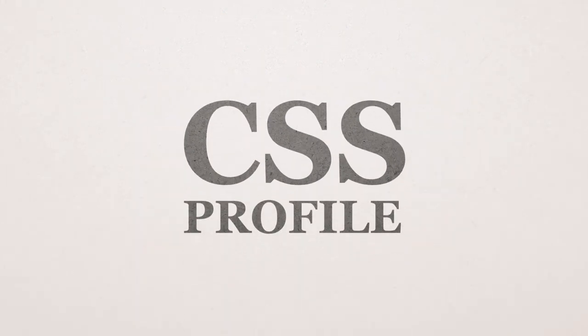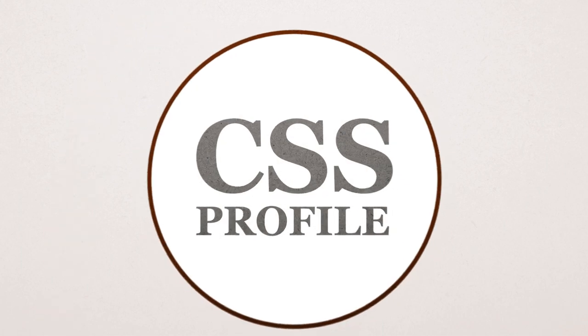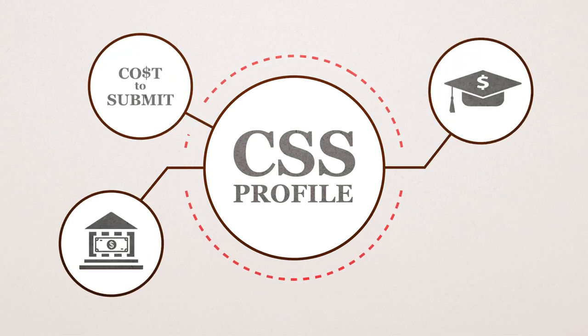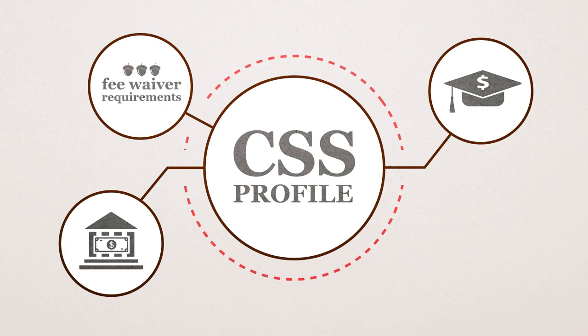The next step in the process is to fill out a CSS profile. This profile, administered by the College Board, is used to determine your eligibility for institutional grants and scholarships. Be aware that there is a cost to submit this application, but this fee may be waived if you meet the College Board fee waiver requirements.